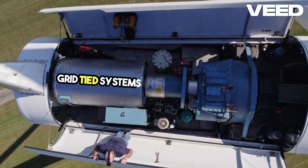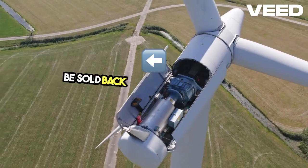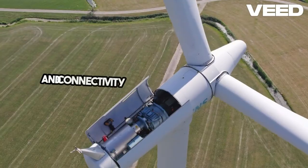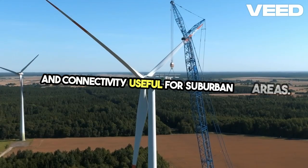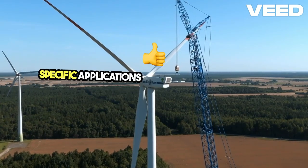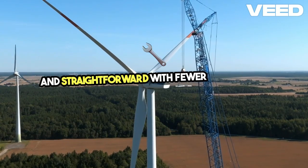Grid-tied systems are connected to the main power grid, allowing excess energy to be sold back to the utility company. This offers a blend of independence and connectivity, useful for suburban areas. Direct drive systems are typically used for specific applications like pumping water, being efficient and straightforward with fewer mechanical parts.